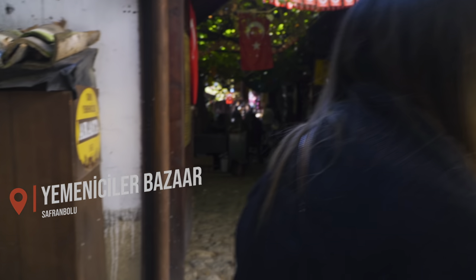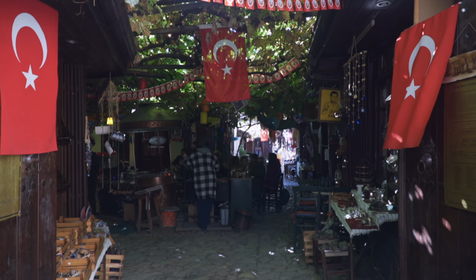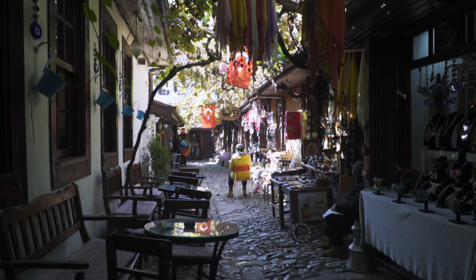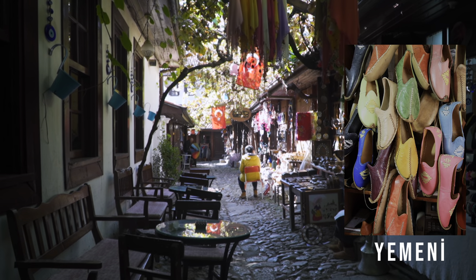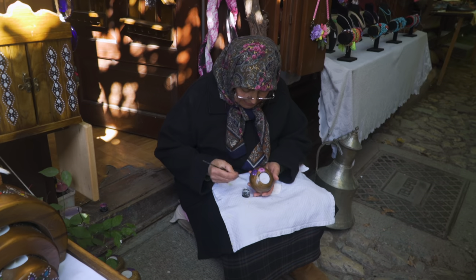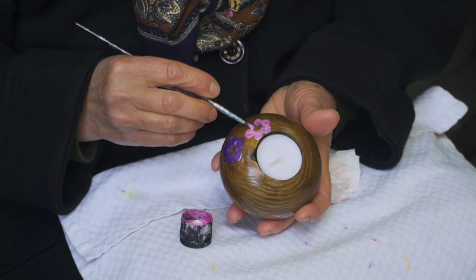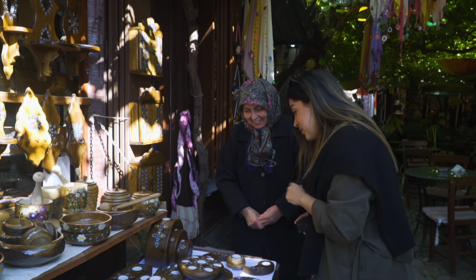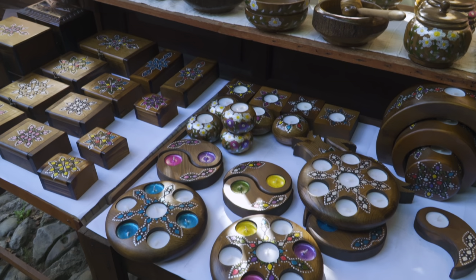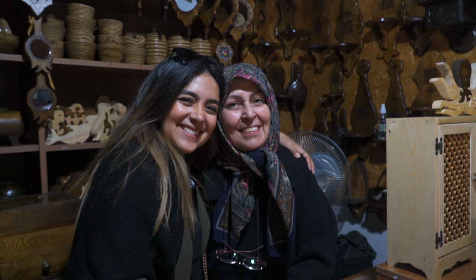Located next to Köprülü Mehmet Pasha Mosque, this bazaar consists of 48 wooden shops. In the past, this is where shoes known in Turkish as 'Yemeni' were made. Now you can only find souvenir shops, and only one shop still makes Yemeni to sell to visitors. We bought some handmade wooden souvenirs — a beautiful candle holder and a box. This lady's husband makes all the wooden ornaments and she paints the designs.